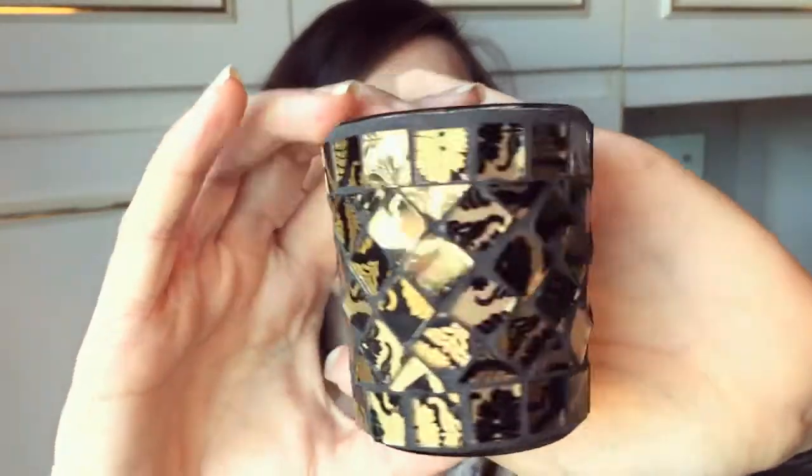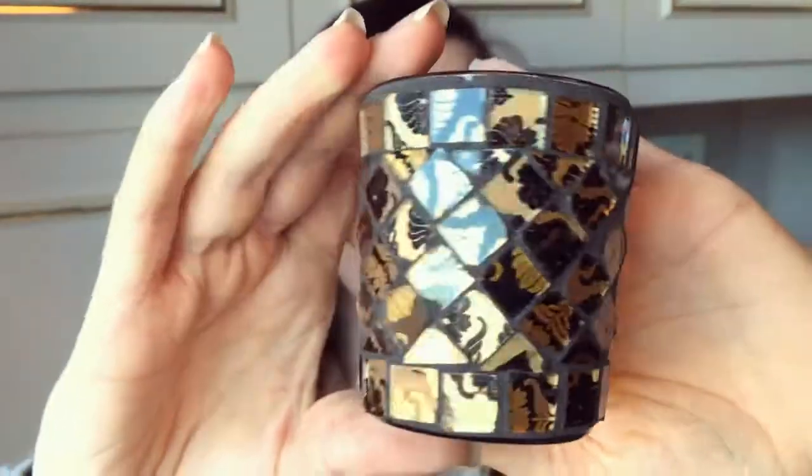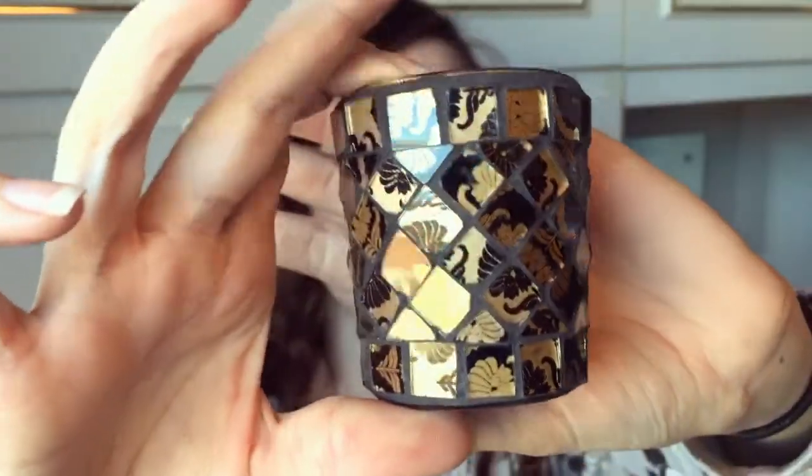For a small votive Yankee Candle you need a votive holder. I really wanted something that was very autumnal and I really loved the look of this one. I got the Damask Mosaic Votive Holder. It is gorgeous — gold and black. It's just all these little floral mosaic patterns and I think it's going to fit in well with my room.